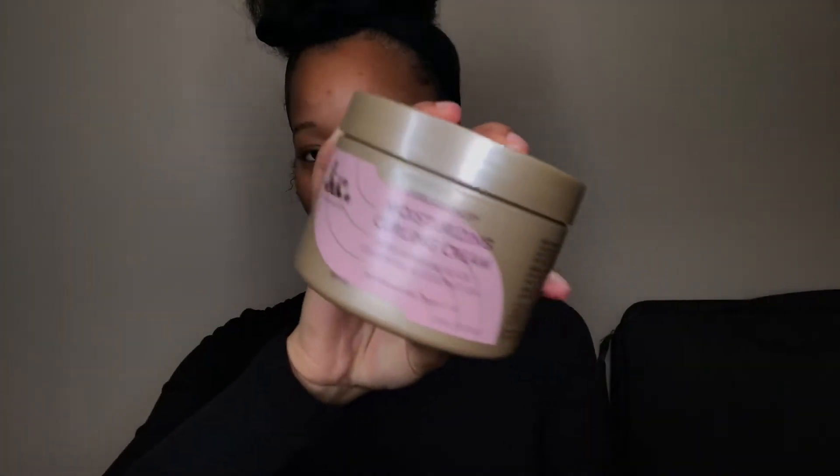The last thing I picked up is from that same line — Cura Care's Moisturizing Curling Cream, made with Jamaican black castor oil and coconut oil as well. I'm thinking about using it as a moisturizer for a twist-out or braid-out, but since it is a curling cream, I might use it as a one-product wash-and-go. I've never done a wash-and-go without gel, but I'm curious to see how products that are supposed to make your hair curly — that aren't gels — would work on my hair. Let me know in the comments if you'd like to see that video.